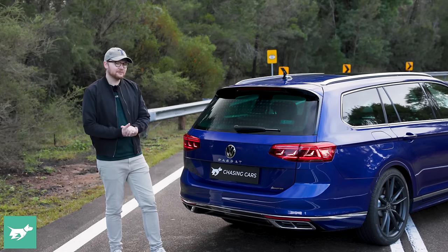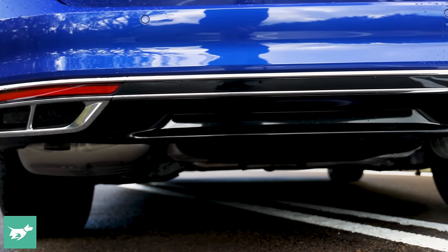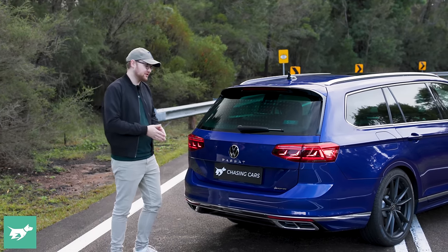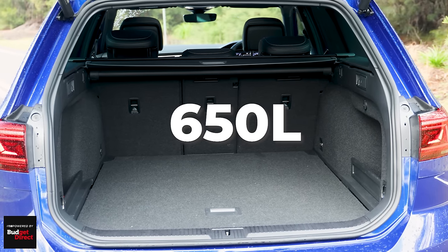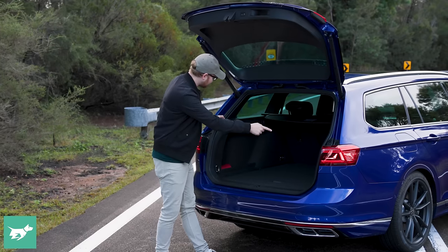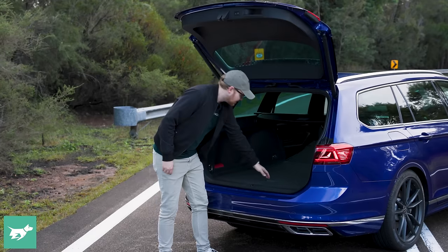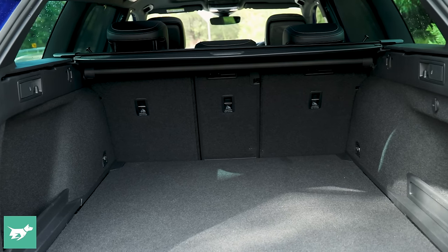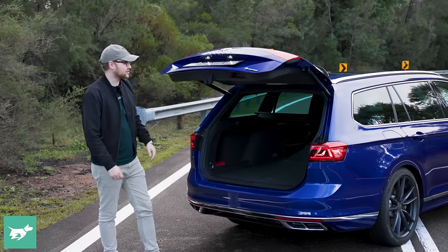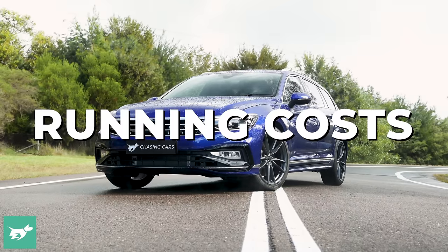Passat is spelt out in the centre here with no R-line badge around the back — you've just got to know. It does say 4Motion for the all-wheel drive system. Although the facelift Passat looks like it has quad pipes, they're closed off sadly — this car has a twin exhaust system. For many years it actually had four real exhaust pipes; that's now been reduced to two. You open the boot with the clever badge trick — the power door opens up and reveals 650 litres of space. There's a trick cargo blind you can push twice to retract, storage space off to the left and right, hooks, and the ability to remotely drop the rear seats from right here in the boot. Under the floor you've got a full-size spare wheel — one of the best parts for peace of mind — plus the subwoofer for the premium audio system.